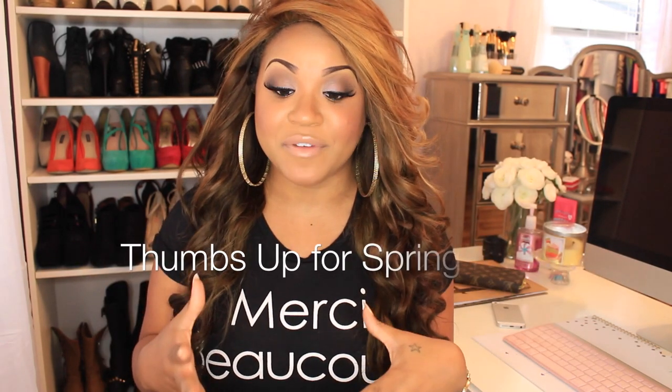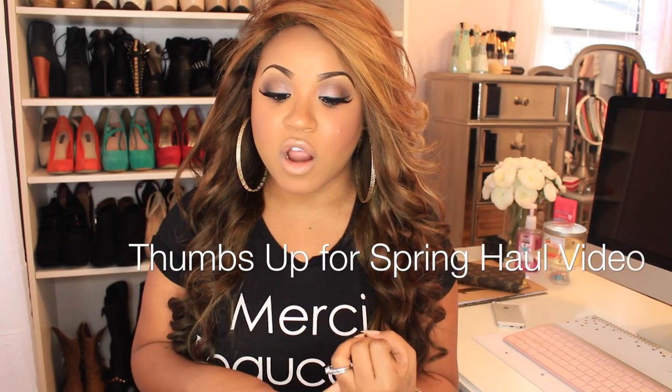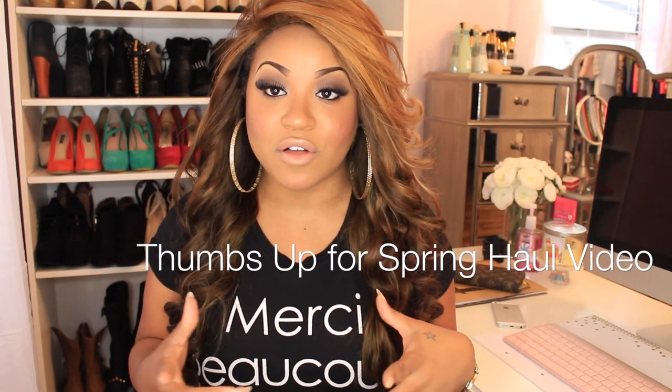Hey, so today's video is going to be a beauty haul. It's been quite a while since I've been shopping for makeup — not that I really need to be shopping for makeup, but sometimes we buy stuff we don't even need. Actually, that wasn't the case this time because I needed some foundations. I was out of all of my favorites. I have some things from Sephora, MAC, and Drugstore.com, because Tomi did a haul video not too long ago and she just sucked me in to go shopping online.